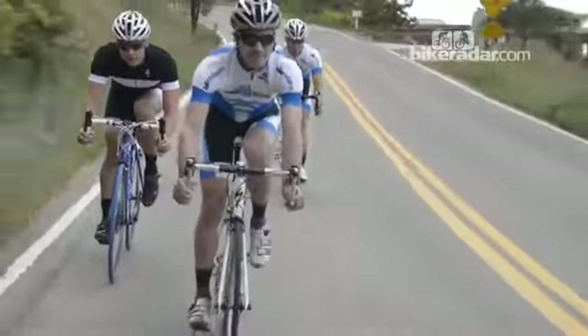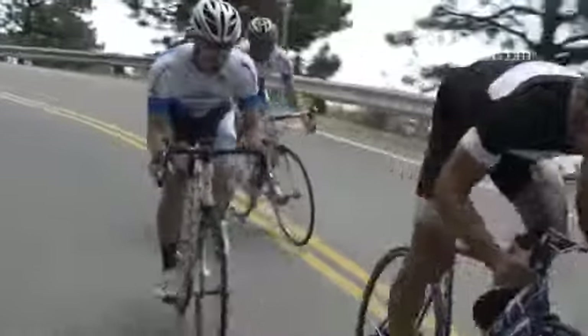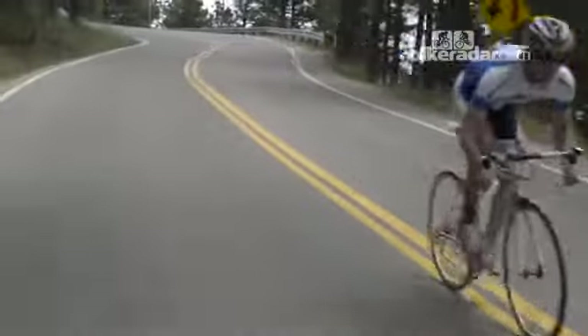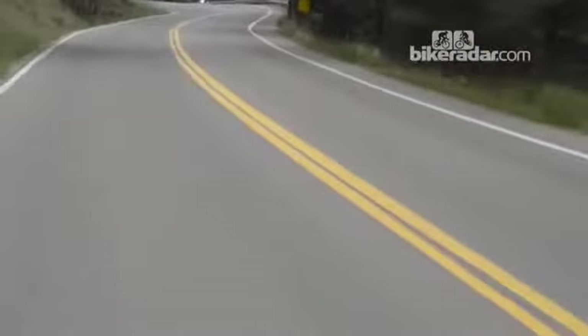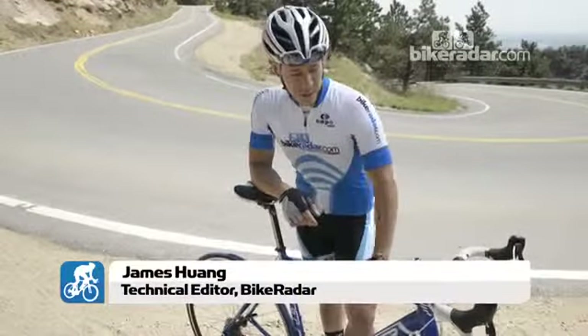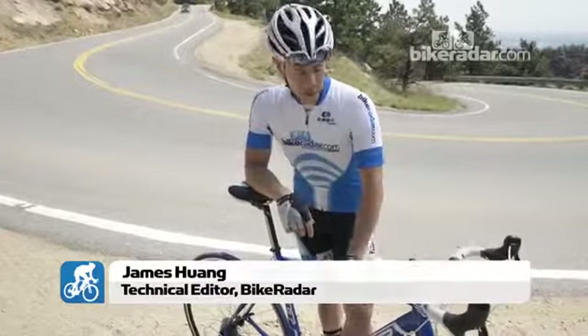There are a lot of similarities in these bikes, but there are also a lot of differences. We'll explain the differences and let you sort out your own decision. Riders in this price range have a very diverse set of needs — at one end of the spectrum you have the privateer racer who is looking for a full-on race bike but is on a pretty tight budget.